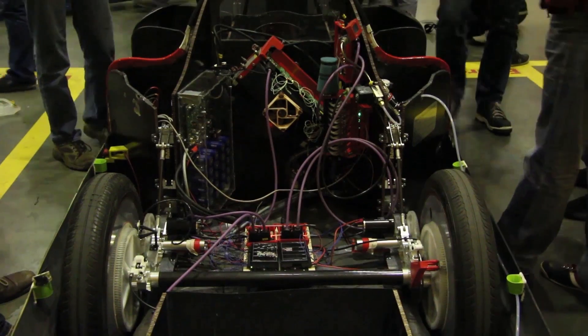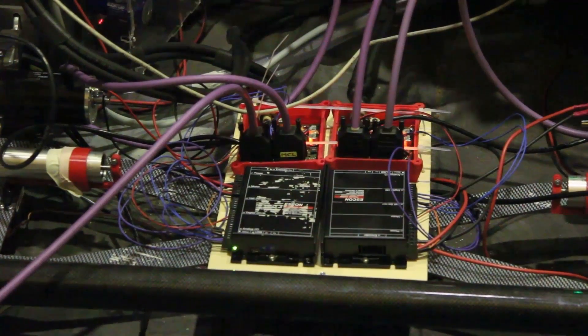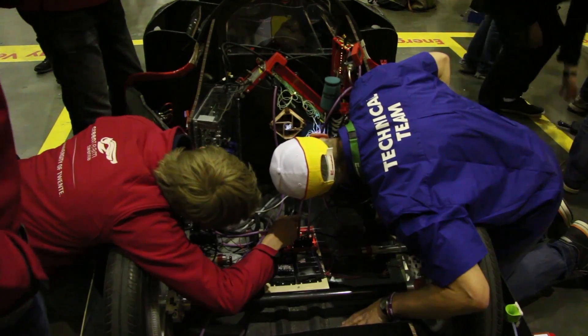At Energy Verifications, they check the vehicle's entire electrical and hydrogen system. This includes secondary systems, such as lights and indicators, but more importantly, the primary system.